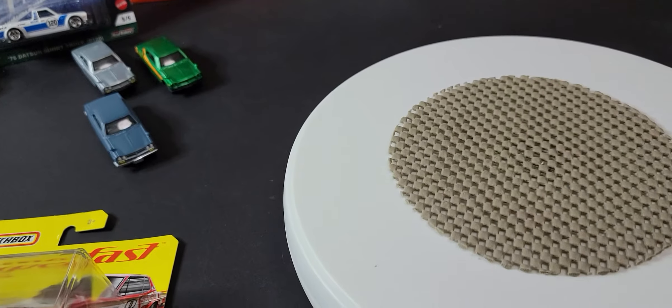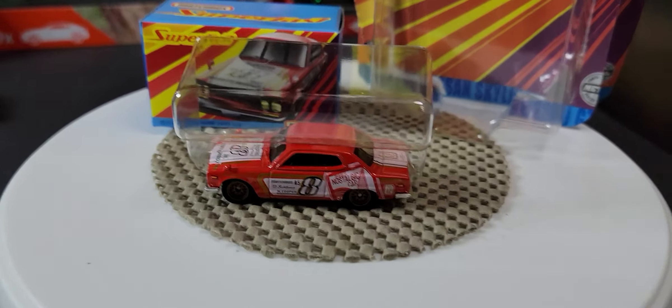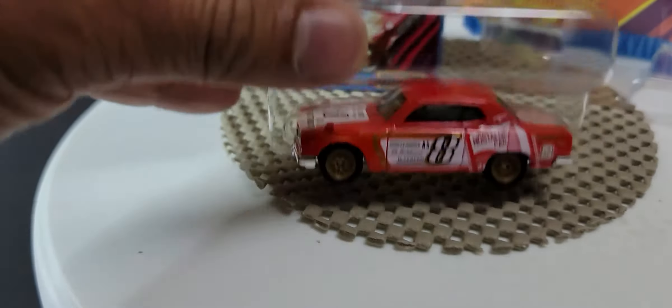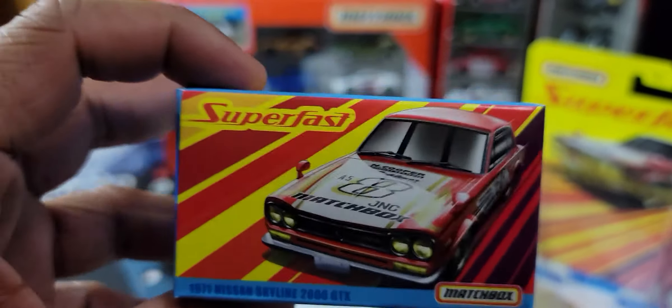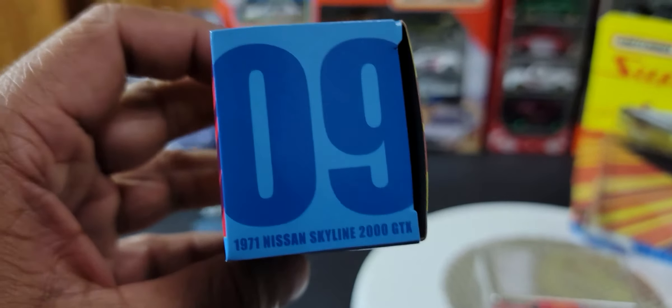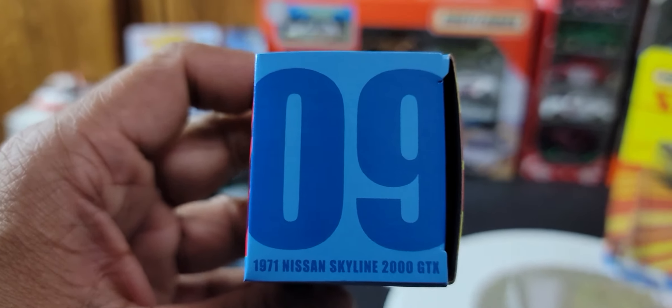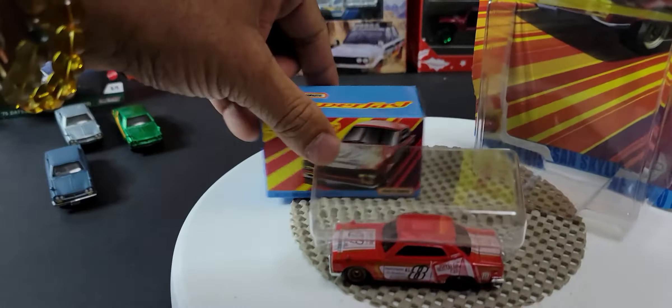So I've opened the model and you can see the packaging — it comes in three different pieces. That's the original packaging we just looked at, and then there's the vehicle sitting in a plastic insert quite nicely. Let me show you the box real quick — not the nicest graphics but honestly it's decent enough. Number nine, 1971 Nissan Skyline 2000 GTX. The back is exactly the same as the front. All right, let's have a look at this vehicle.